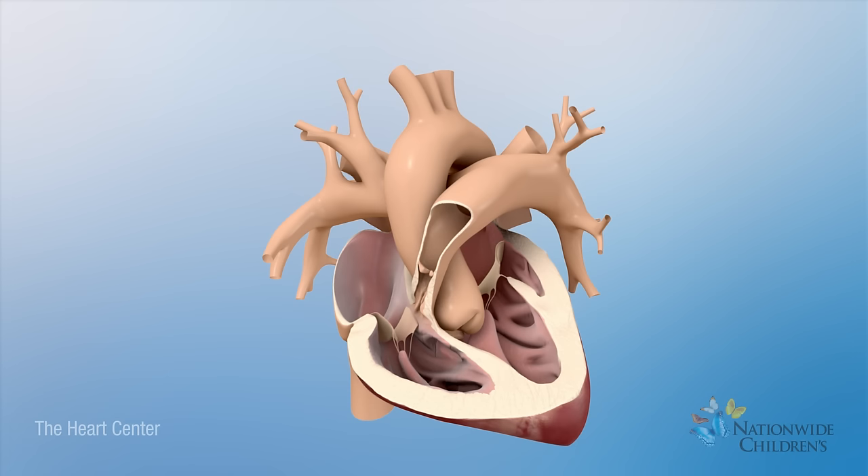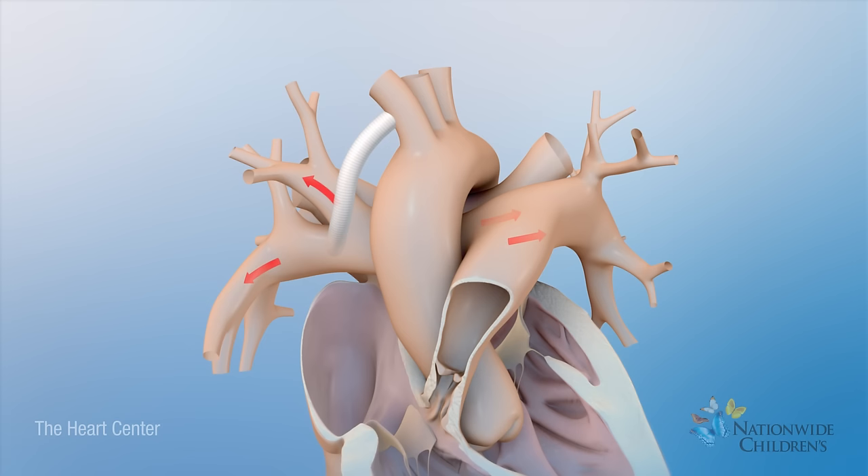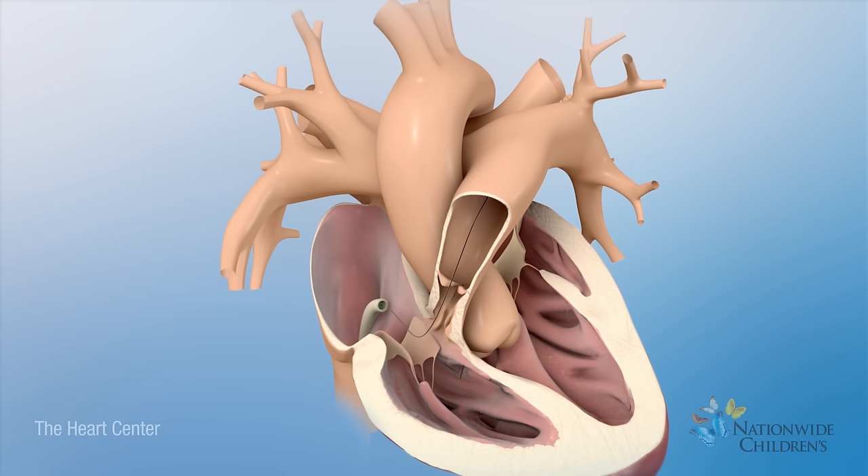During this procedure, the surgeon will place a tube, called a shunt, between a branch of the aorta and the right pulmonary artery. The shunt will provide another path for blood to get to the lungs to pick up oxygen.